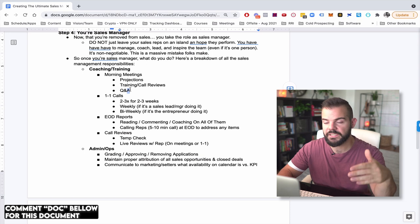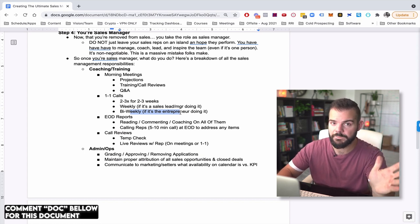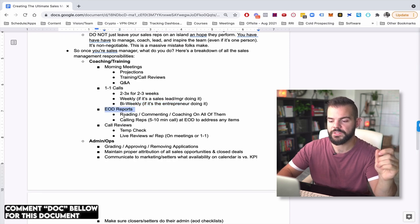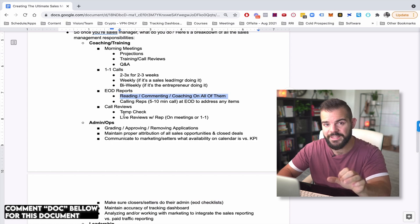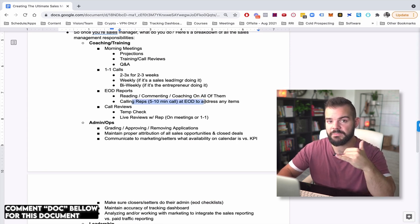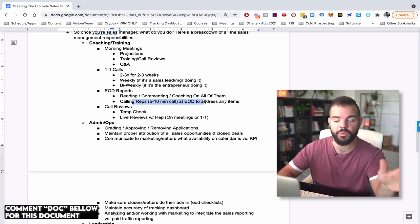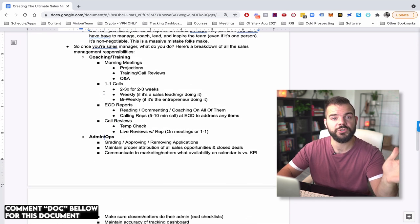There are also one-on-one calls. When people are onboarding for the first two to three weeks, you want at least two to three one-on-ones of 30 minutes a week. After that, weekly if possible — or bi-weekly minimum if you're a founder with no time. Then end of day reports: a qualitative assessment where sales reps report at the end of every single day. Based on the report, a five to ten minute call if necessary gives them coaching based on what they struggled with that day. Also do call reviews — two to three a week when they're first ramping, then at least one a week thereafter.